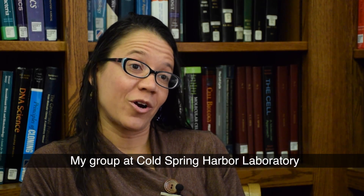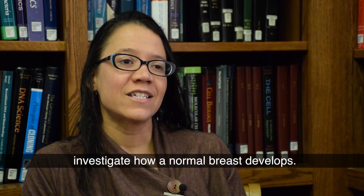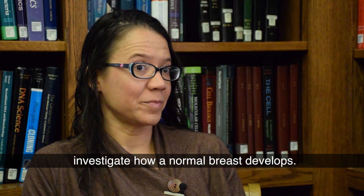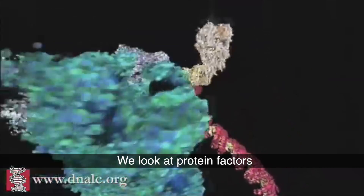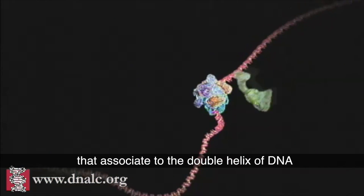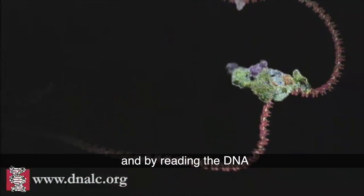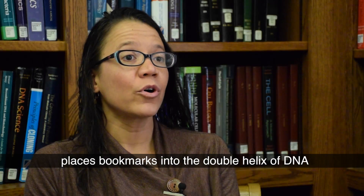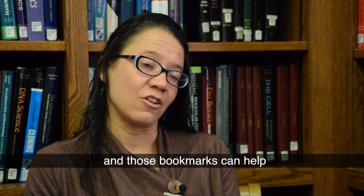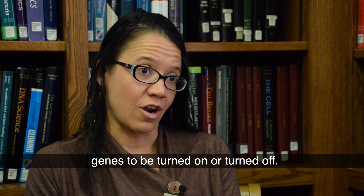My group at Cold Spring Harbor Laboratories studies breast cancer. We investigate how normal breast develops. We look at protein factors that associate to the double helix of DNA and help to read the DNA, and by reading the DNA, place bookmarks into the double helix of DNA. Those bookmarks can help genes to be turned on or turned off.